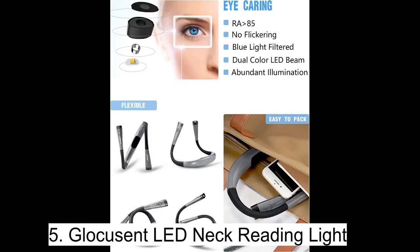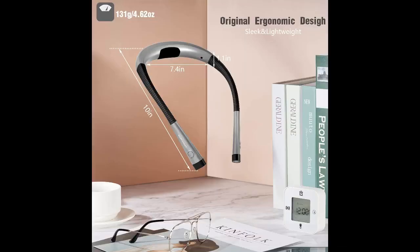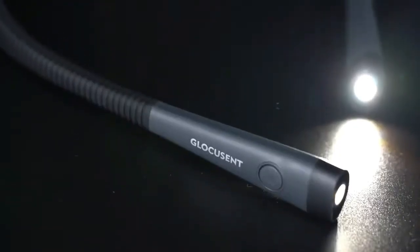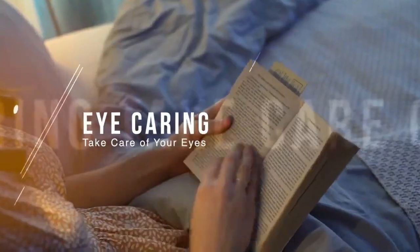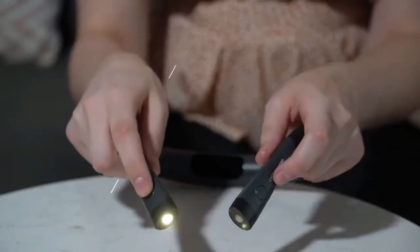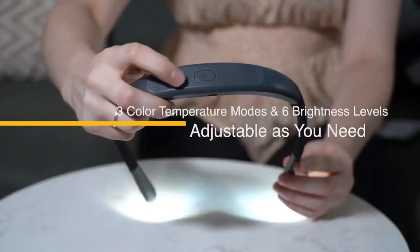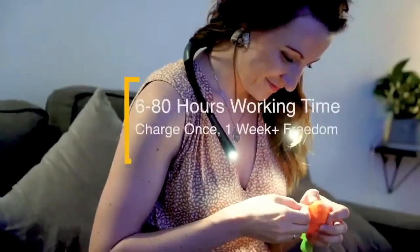Introducing the Glocusent LED Neck Reading Light — the perfect solution for all your late-night reading needs. Say goodbye to disturbing your partner with harsh overhead lights and hello to the flexibility of a hands-free, bendable light. With three colors and six brightness levels, you can choose the perfect setting for any activity, whether it be reading, knitting, camping, or repairing.